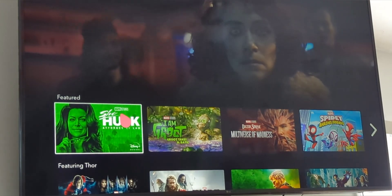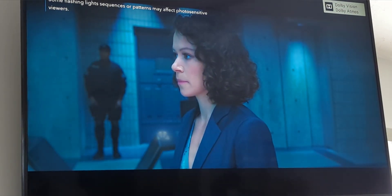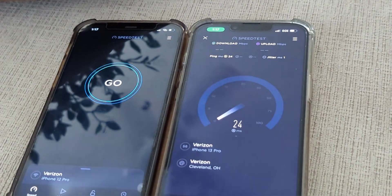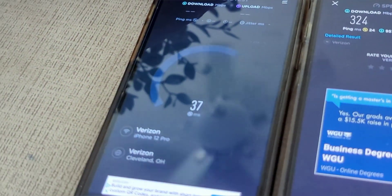Now we're switching things up to tougher content — 4K. I'm going to the Disney+ app to launch one of their newest shows and see if the 4K video playback gets disrupted. Going from 1080p to 4K is a huge leap in bandwidth demand — 1080p needs maybe 4 to 6 megabits per second, while 4K requires roughly 20 to 25 megabits per second, so you need at least four to five times the throughput.